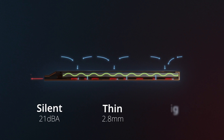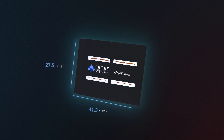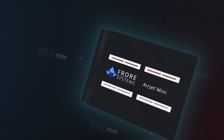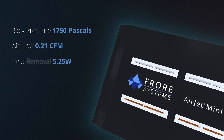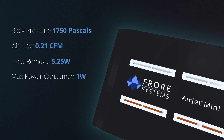It is silent, thin, and light. The Airjet Mini is only 27.5 by 41.5 millimeters in size and 2.8 millimeters thick. It generates 1,750 pascals of back pressure and 0.21 CFM of airflow, removing 5.25 watts of heat while consuming a maximum of only 1 watt of power.